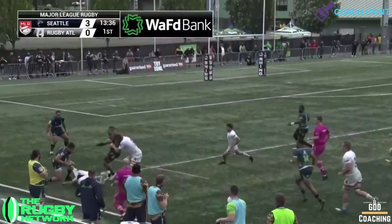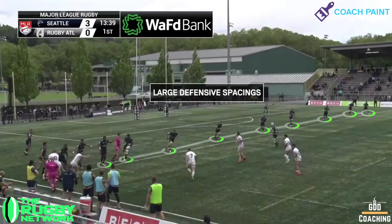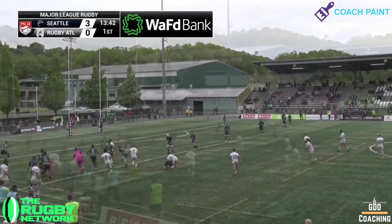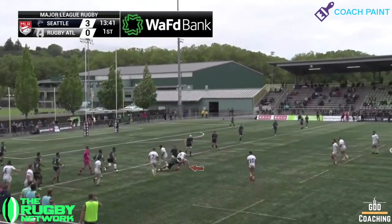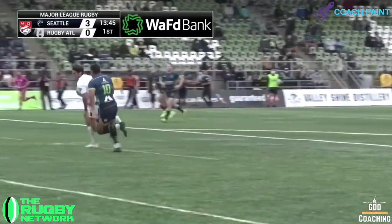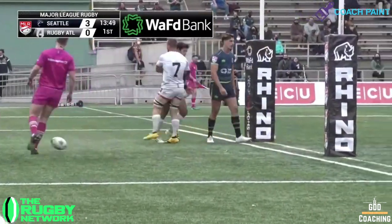Now even with that line break, Seattle still have almost all players back in the defensive line, but just look at their width — they're far too spread, and make it too easy for Keys to attack a single defender and then put Escura into the sizeable hole, to set Rugby ATL off on another win. A lovely score, but plenty for Seattle to reflect on in defence too.